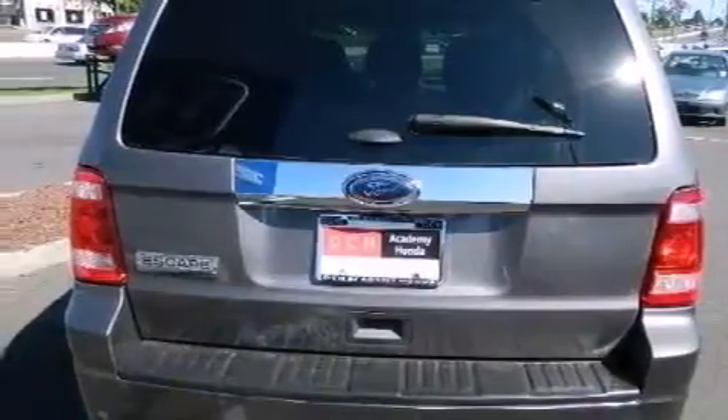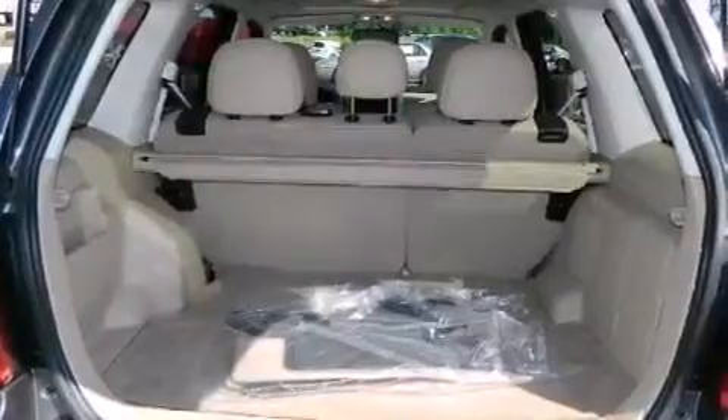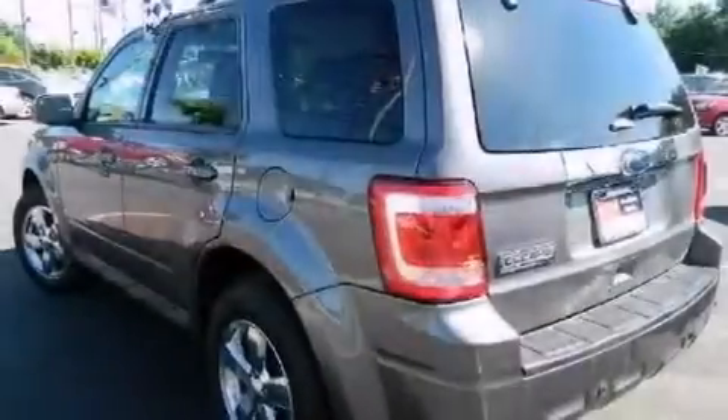A multi-function display, air conditioning, cruise control, leather seats, an illuminated driver's side vanity mirror, and front and rear floor mats.